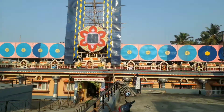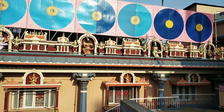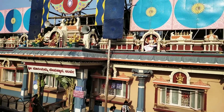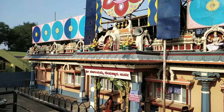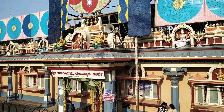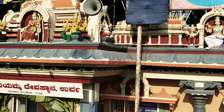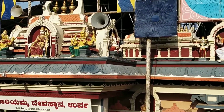This is the temple. If you look at the temple, you can see the light. This is the entrance — then take the top.